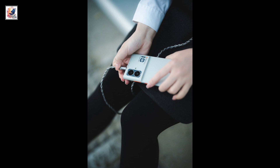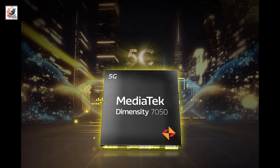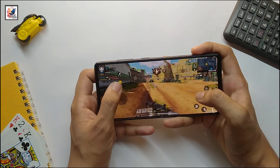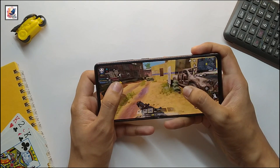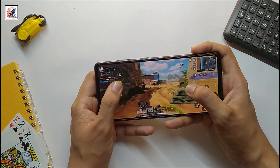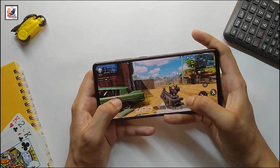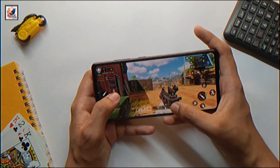The phone will be running on the MediaTek Dimensity 7050, a decidedly mid-range chipset with an octa-core CPU design and ARM Mali-G68MC4 GPU. The phone features 12GB of LPDDR4X memory and 256GB of UFS 3.1 storage.